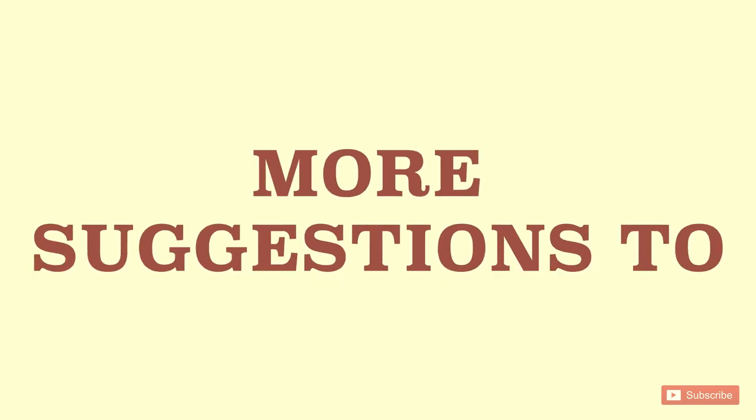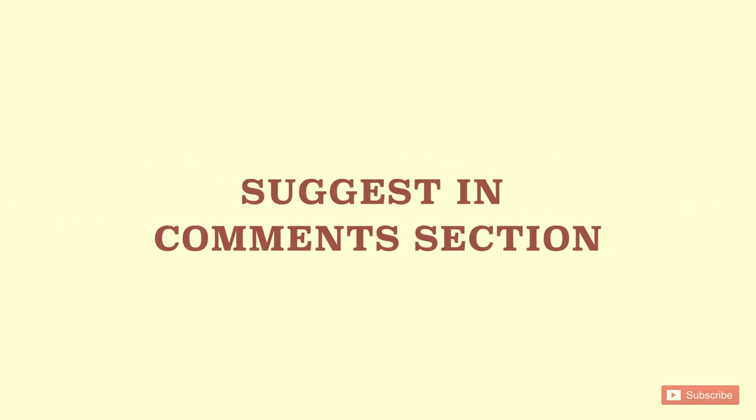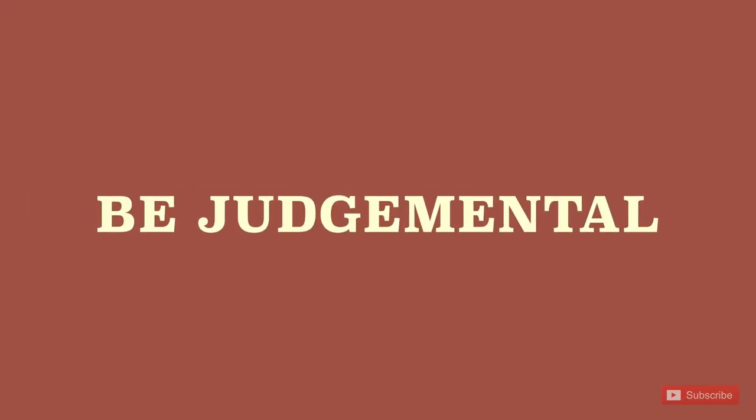Do you have more suggestions to solve long form-filling problems? Write in the comment section below. We are constantly trying to make the design community better — subscribe and make better products. Be judgmental, stay judgmental, and don't forget to press the bell icon.